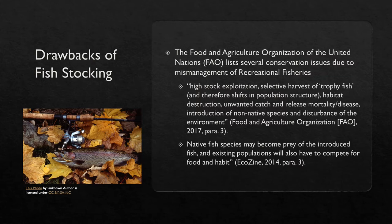Fish that are stocked are often apex predators. Native fish species may become prey of the introduced fish, and existing populations will also have to compete for food and habitat. Again, this counteracts the intention of fish stocking.